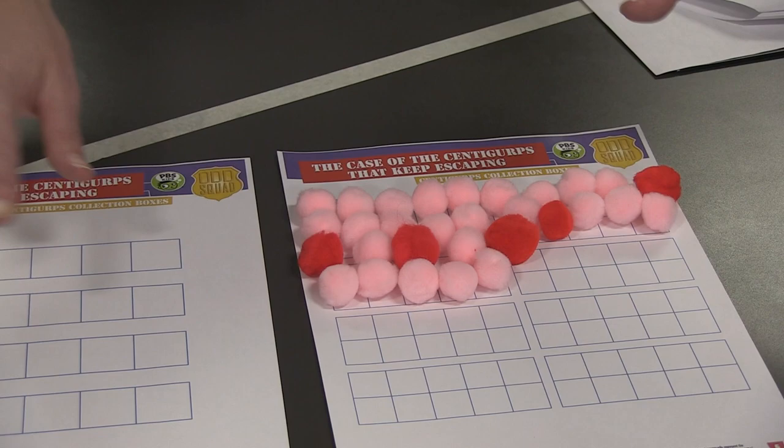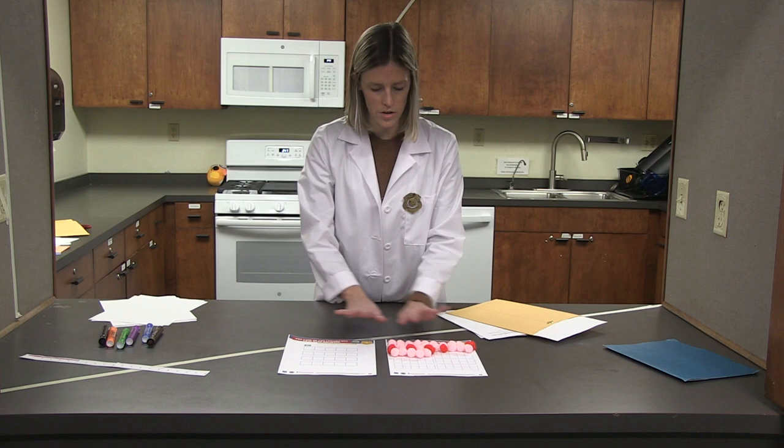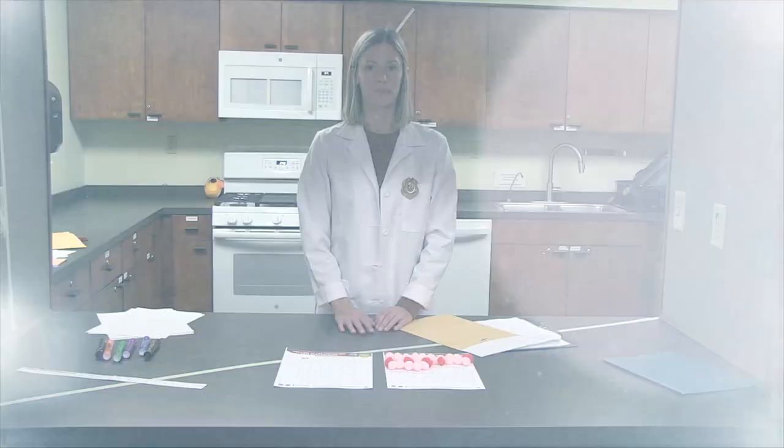Now that we have thirty filled in, there are seventy more boxes on our papers. So now that you know how to skip count by fives and tens, see if you can find all the Centigurps in your home and count them all up to one hundred so that we can put them back in the box and make sure they're safe and secure at the Odd Squad headquarters. All right — on your mark, get set, let's go!